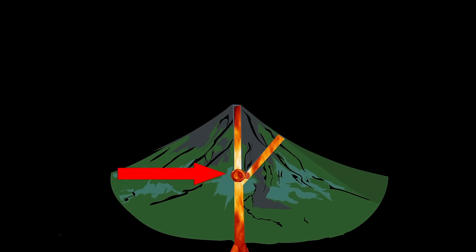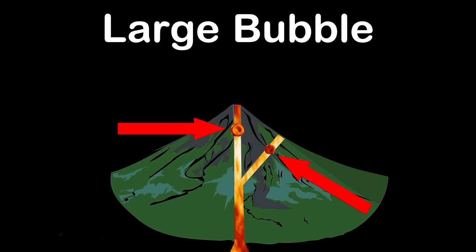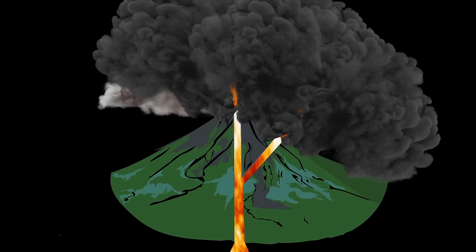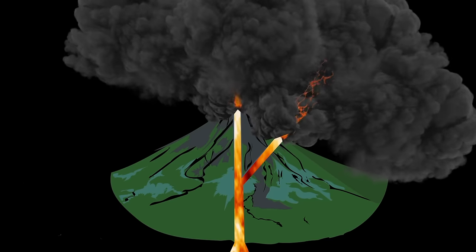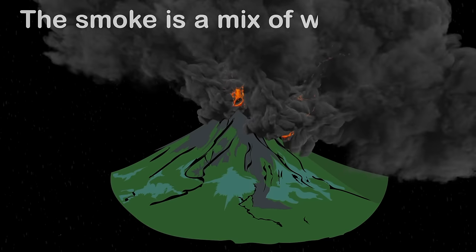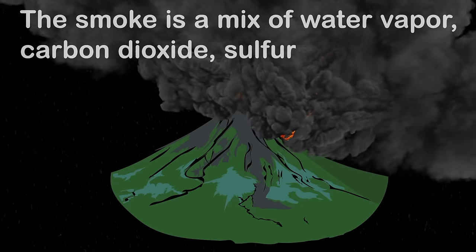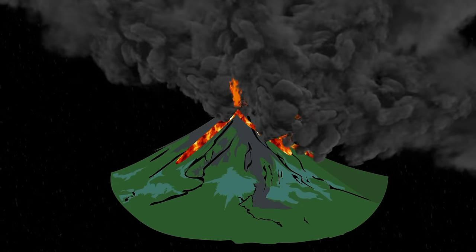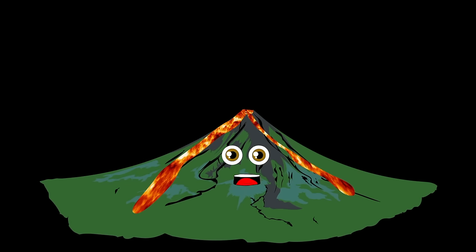That magma that reaches the surface is silica-rich and thick. The gases released while melting get trapped in large bubbles. When one of these bubbles reaches the surface it bursts, which causes an explosive volcanic eruption at its worst. The smoke is a mix of water vapor, carbon dioxide, sulfur, gas, and ash. The lava flow runs down the volcano, destroying all in its path.